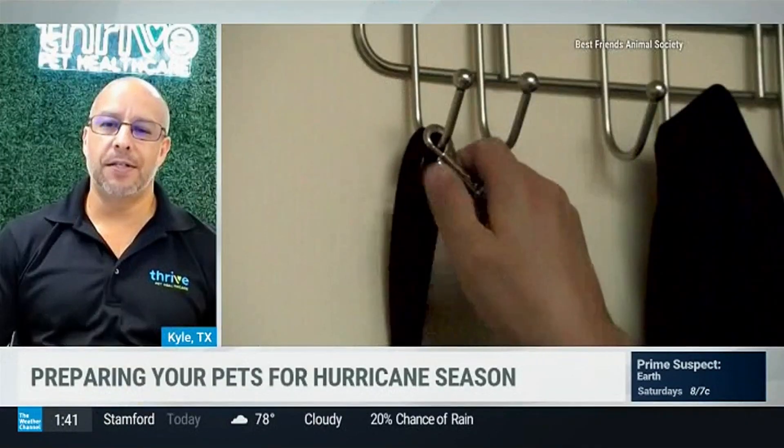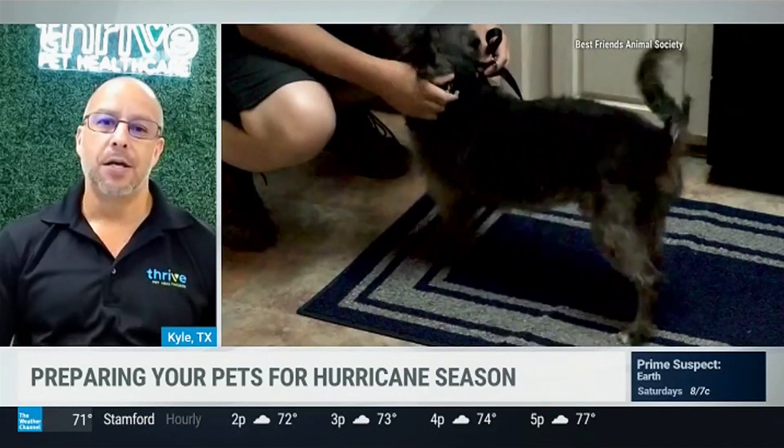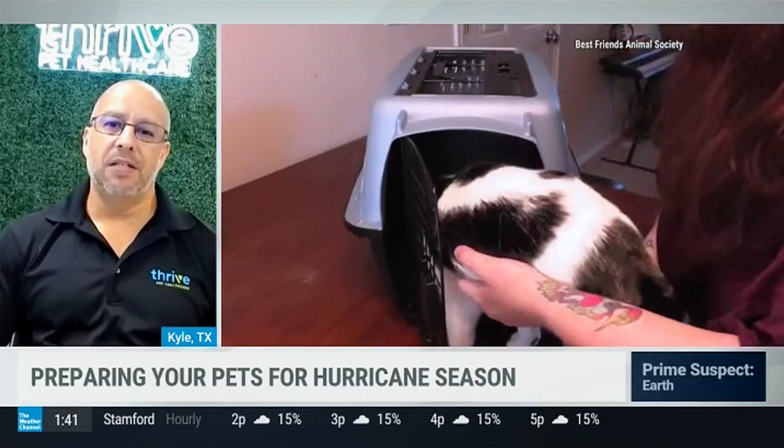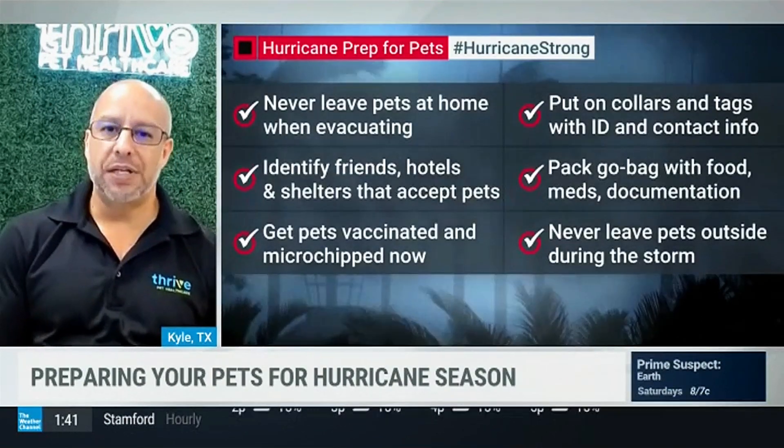A hurricane or even a severe tropical depression would severely disrupt our lives in terms of access to supplies and medications. Most people think about themselves, but we need to prep for our pets. The best way to do that is, first, make sure they're current on all their vaccines. When the weather hits and that moisture hits, it causes a lot of unsafe, unsanitary conditions, and disease conditions can start to grow pretty significantly. We want to have them up to date on vaccines so that when they're exposed to rodents and so forth, they're not as vulnerable to those vector-borne diseases.